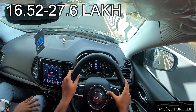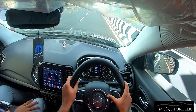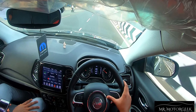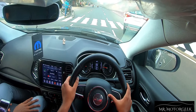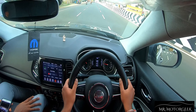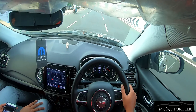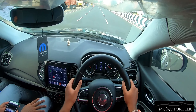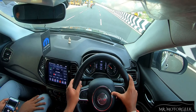The base model ex-showroom price of the Compass starts at 16.52 lakhs and goes up to 27.6 lakhs. If you're looking for a rugged SUV with good comfort, loaded with features, excellent build quality, and suited for frequent highway driving, then the Jeep Compass is the right car for you. Please like, share, comment, and subscribe — see you in the next video.